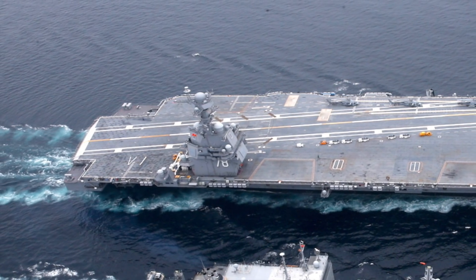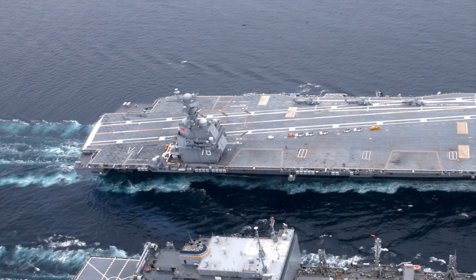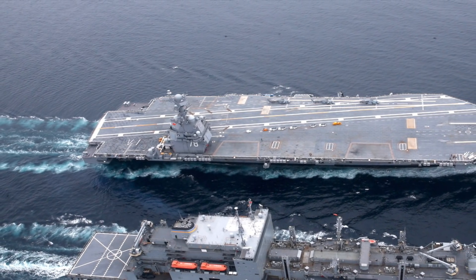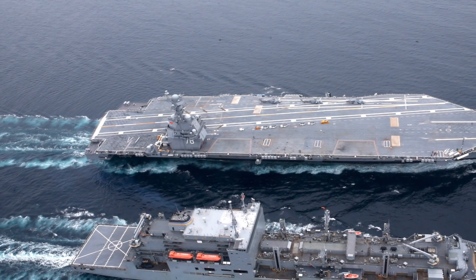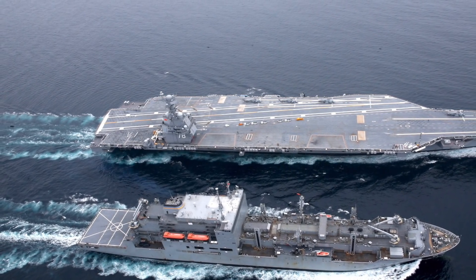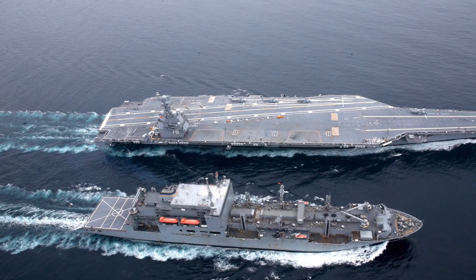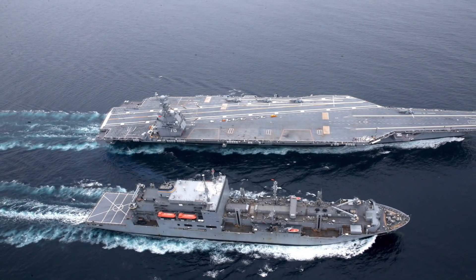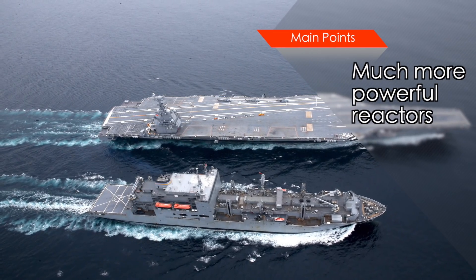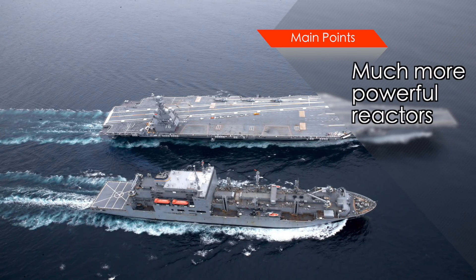The heart of any aircraft carrier is the nuclear reactors which provide the required power. Ford-class has newly designed reactors — two Bechtel A1B nuclear reactors installed on each carrier. Each one is capable of producing 300 MW of electricity, triple the 100 MW of each Nimitz-class reactor. The huge power supply enables future expansions like inducting laser guns. Also, compared to the Nimitz-class reactor, the Ford reactor has about half as many valves, piping, major pumps, condensers, and generators, which reduces maintenance costs and lowers space requirements.